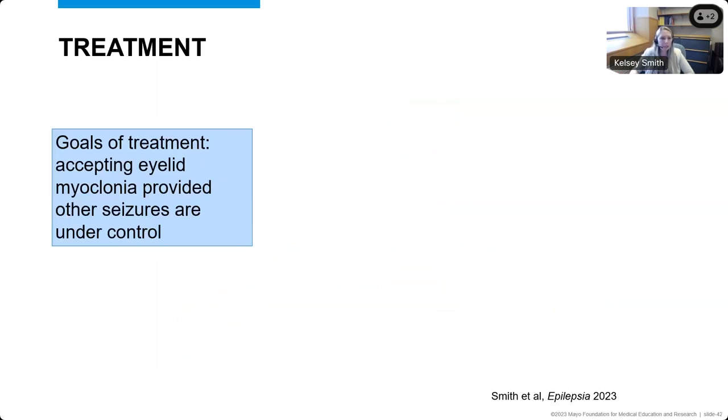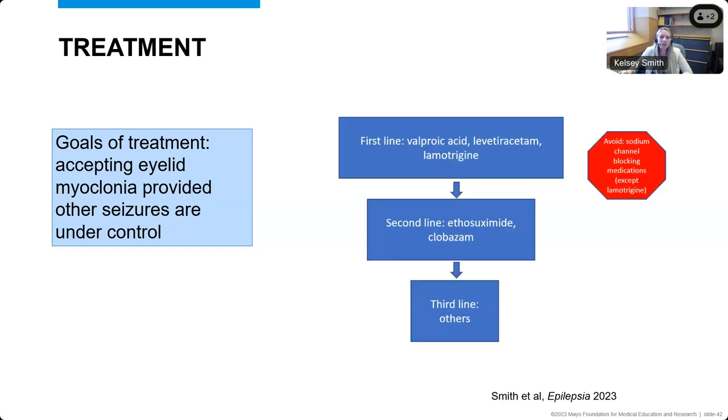For treatment, one interesting area we asked about was the goals of treatment. There was strong consensus from physicians and agreement from patients and caregivers that goals of treating the epilepsy syndrome would allow for accepting eyelid myoclonia as long as other seizures are under control — taking into consideration a balance between anti-seizure medications and the eyelid myoclonia. There was strong consensus for valproic acid, levetiracetam, and lamotrigine as first-line treatments, with ethosuximide and clobazam for second-line treatment. There was also consensus to avoid sodium channel blocking medications, except for lamotrigine, which does have some sodium channel blocking properties.